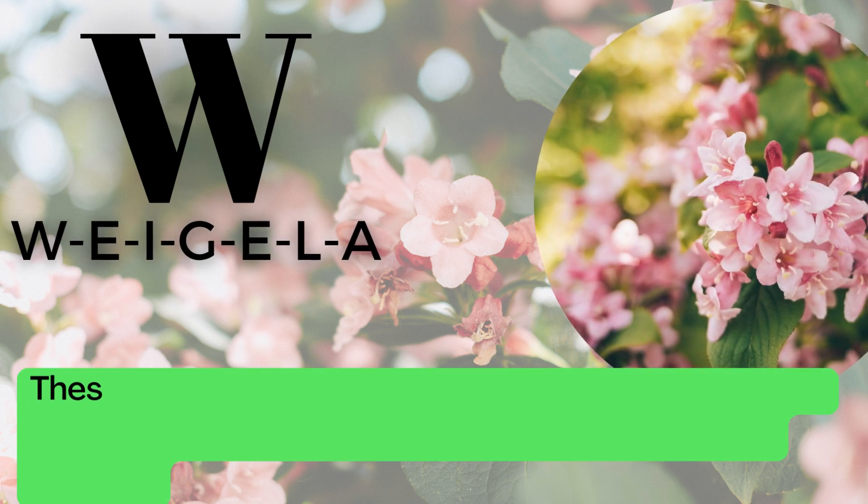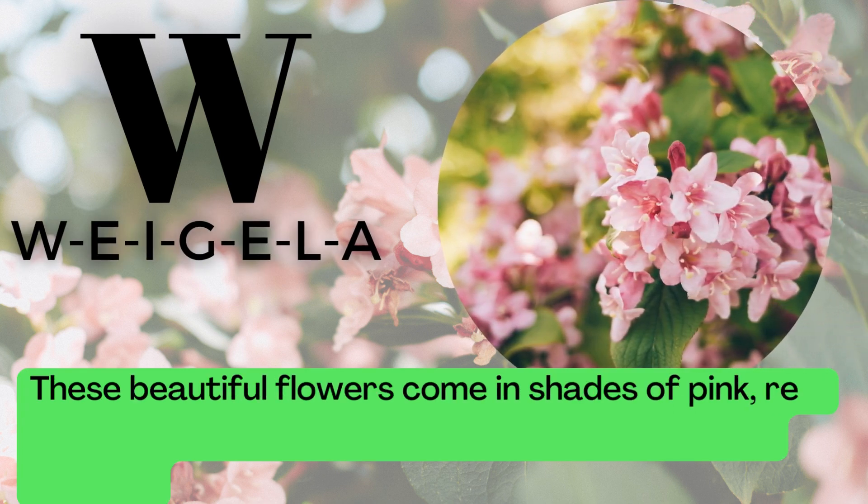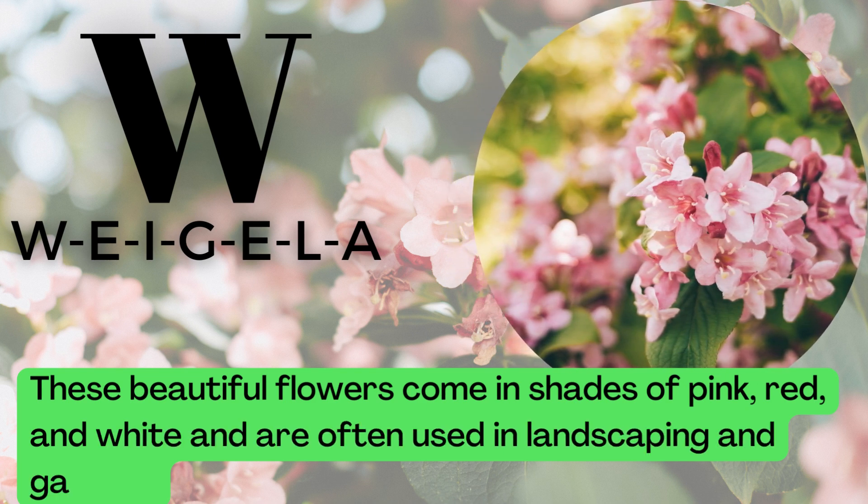W is for Weigela. W-E-I-G-E-L-A. These beautiful flowers come in shades of pink, red, and white and are often used in landscaping and gardens.